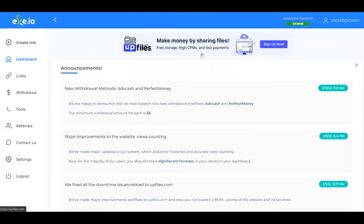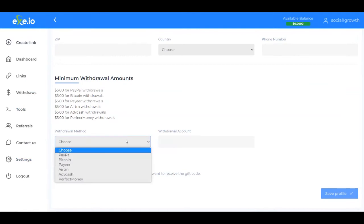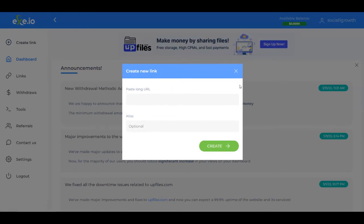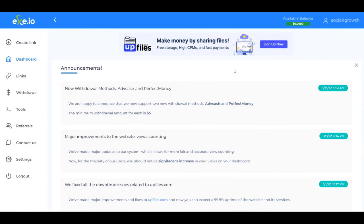You're going to see that this is your dashboard where you can see all the announcements. You have the links you've shortened, withdraw, some other tools, and the referral section where you can get your referral link to promote exit.io. You can also contact them about anything, and over in the settings you can go to profile to put in your billing address and choose your payment method. To get started, click on create link, paste the link, and you'll get your exit.io shortened link to get paid whenever people click on it.